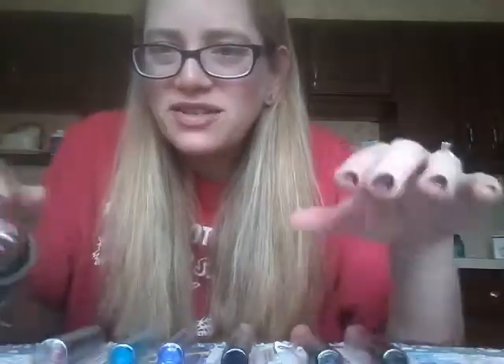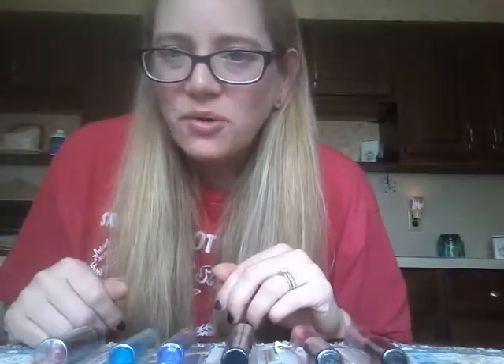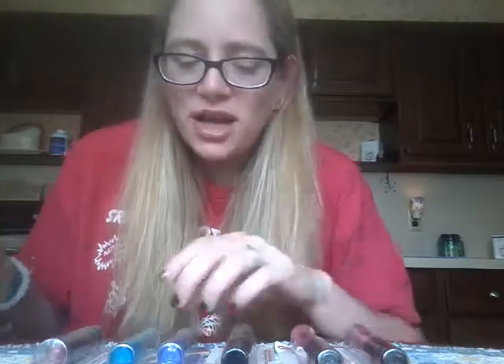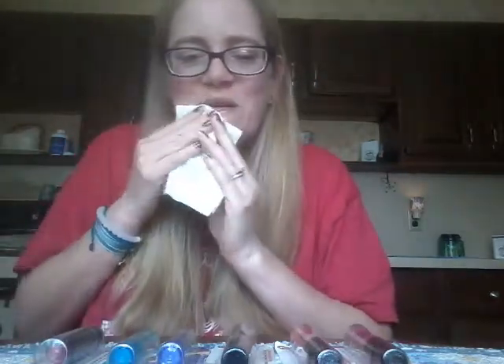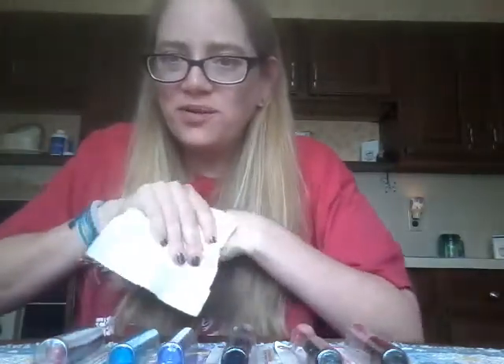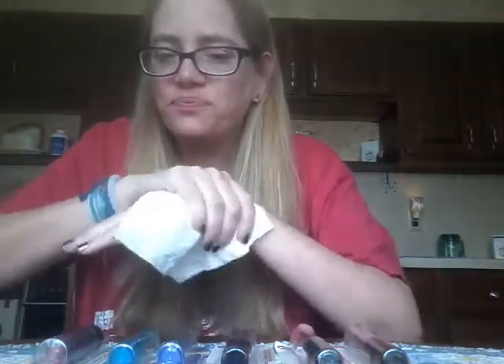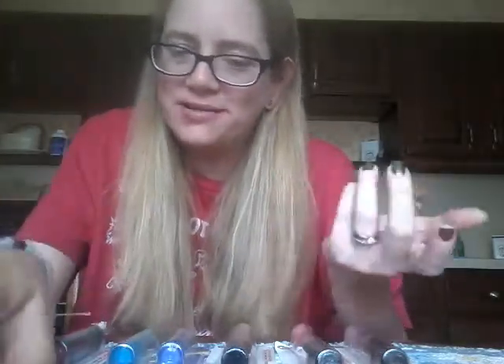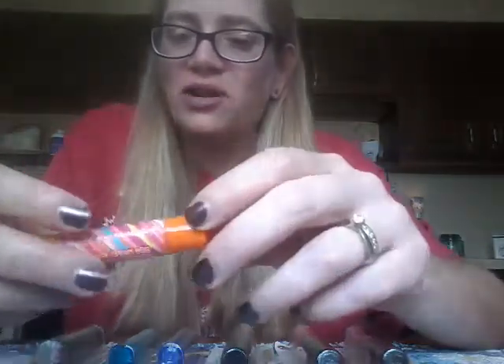Sadly no flavor, which I'm actually surprised about because I find that lip smackers generally do have flavors. This one's also slightly sticky, just to put that out there. I like it and I'll definitely use it, but I'm quite shocked that it's as sticky as it is. It looks like the Carmex formula but does not feel like it at all. A little bummed that it's sticky and doesn't have flavor, but it's still cool and unique to have in my collection.